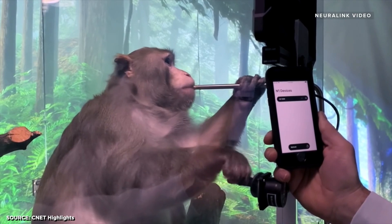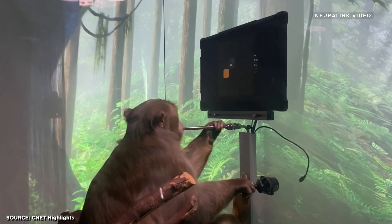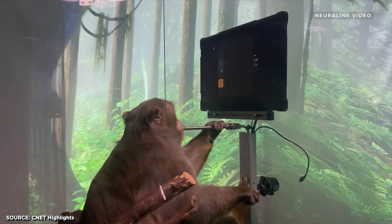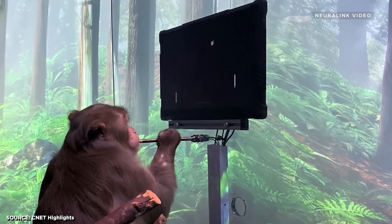That metal tube in Pager's mouth is a little reward mechanism that gives him some food every time he gets it right. They eventually collect enough data that they can control the game with the implant — the joystick is unplugged, so he's moving that cursor with his mind. Then they showed him playing Pong with no joystick at all — totally the monkey and a Neuralink chip. This is actually a pretty big deal, because one of their early stated goals is to give paraplegics and quadriplegics access to computers and phones like everybody else, and this is looking pretty close to that. Their next presentation — they haven't done one in over a year — may actually show a person controlling a computer with the Neuralink chip.